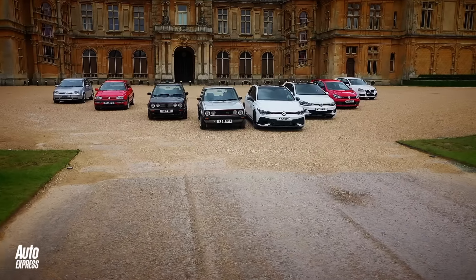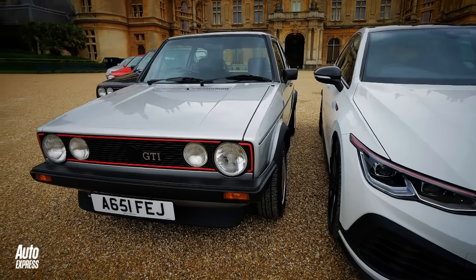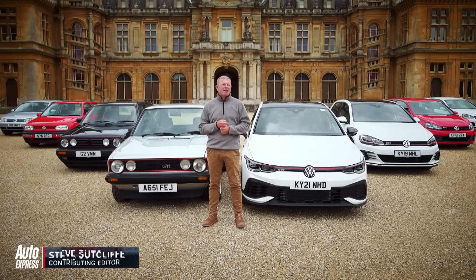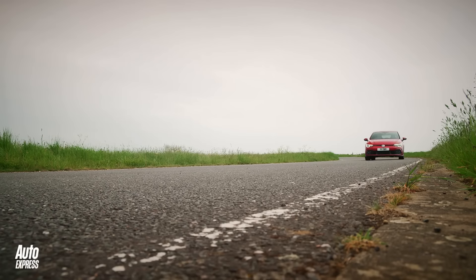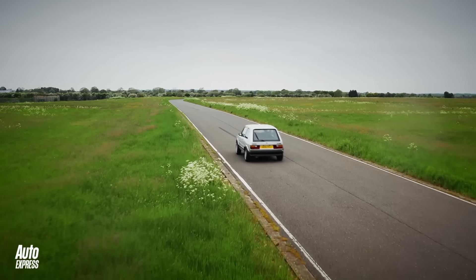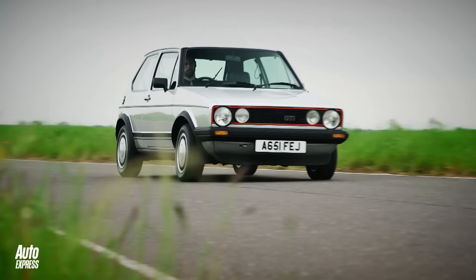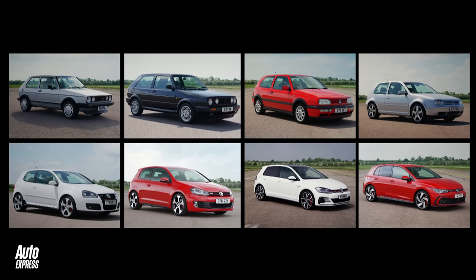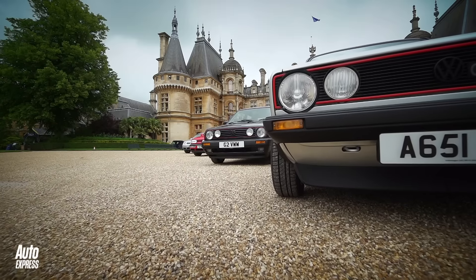Over the last five very different decades, one car from Volkswagen has remained a constant. It is the original hot hatchback, and incredibly there are now eight different generations to choose from. So in all its glory, and maybe some of the bad bits as well, I give you the Golf GTI. The original Golf GTI was first unveiled in 1976, then went on sale in the UK in 1979 — a landmark event in the world of cars. Five decades and eight generations later, the GTI is still a definitive car, but there have been plenty of ups and downs along the way. Which is why we got all eight versions together recently to trace the history of the Golf GTI.